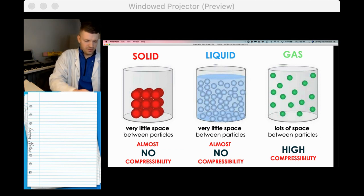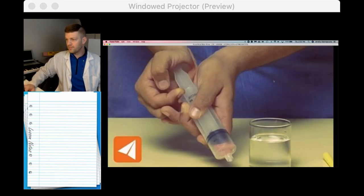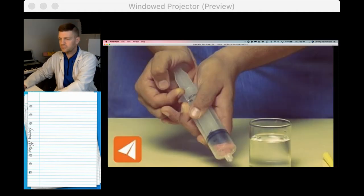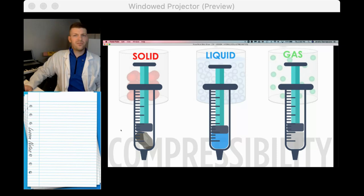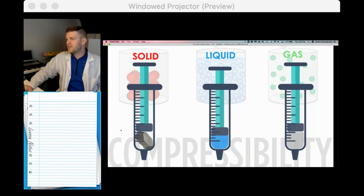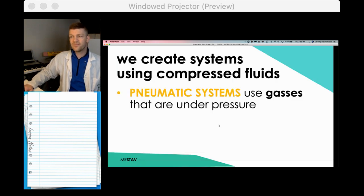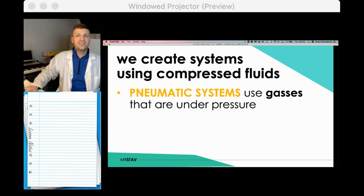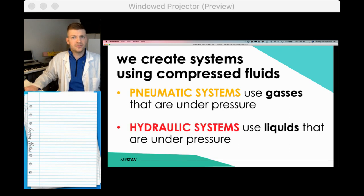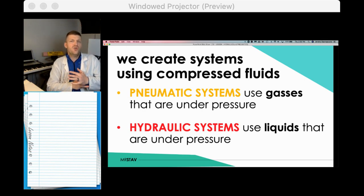Here's a little animation of what I did, showing compressibility: solids and liquids didn't move very much, but gas was able to move significantly. So we can create systems that use compressed fluids and compressed gases. These are really important words: hydraulic systems and pneumatic systems.